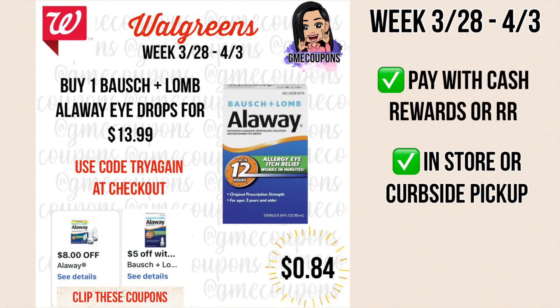This deal is on the Aloe eye drops. They're $13.99 and we have an $8 off of one digital coupon as well as a $5 off of one IVC coupon — a manufacturer coupon and a store IVC coupon can stack, so that's $13 off. If you do this online for curbside pickup you can use code TRY AGAIN at checkout for 15% off, taking 15 cents off the 99 cents, making it just 84 cents. In store, if the price is $13.99 you'll pay 99 cents.